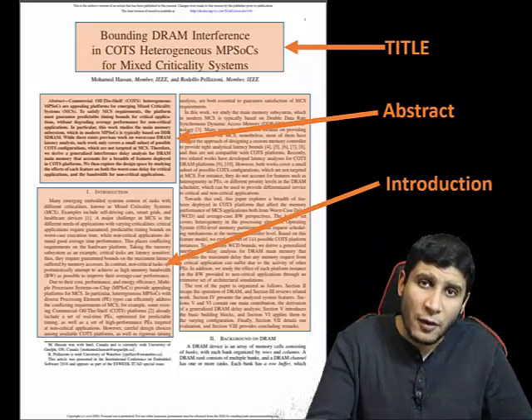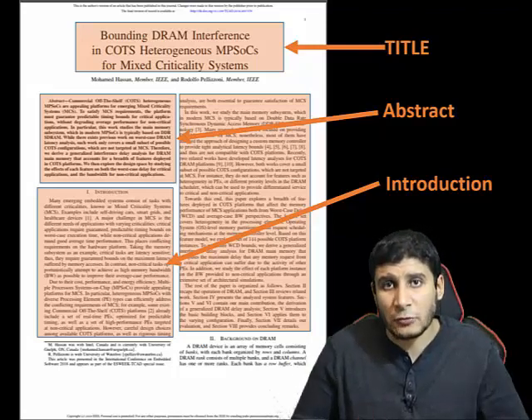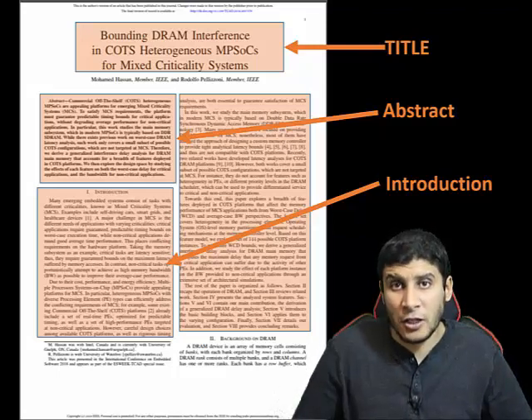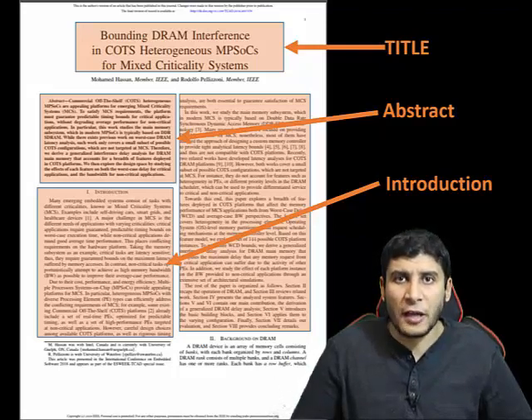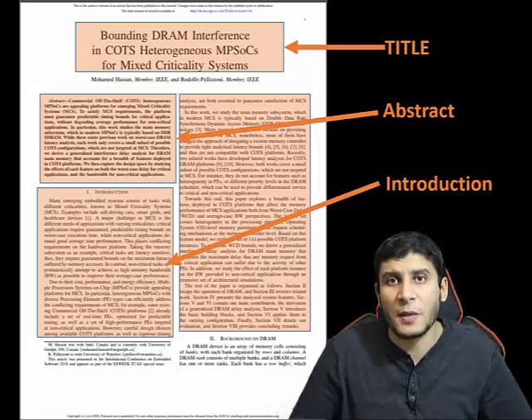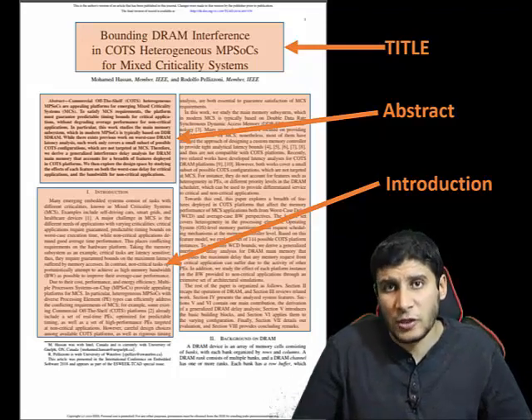The introduction is usually bigger than the abstract and conclusion — maybe one page or slightly more or less. In most high-quality papers, introductions are written to be readable by everyone. They present the main context, related papers, contributions, and the main points the authors try to convey. Reading the introduction is actually the most important step of the first pass.